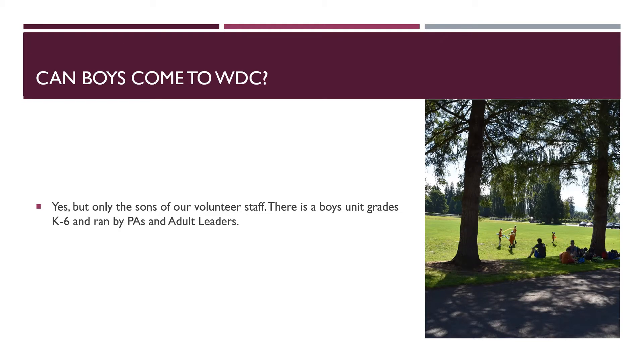Can boys come to camp, or is WDC an all-girls camp? At WDC, we have a boys unit. It is a camper unit made up of the sons of our volunteer staff. The boys are grades K–6, usually multi-ages, and often split into younger and older groups. In this unit, we also have PAs and adult leaders. This unit goes through similar stations as the other units, like fire, flag, and cooking. They also do opening flag Friday morning.